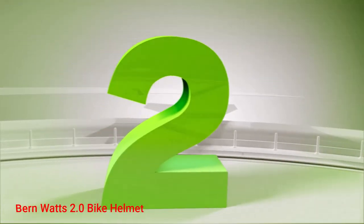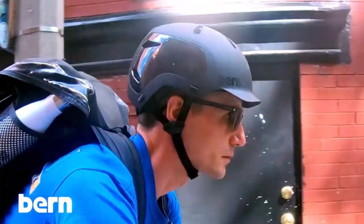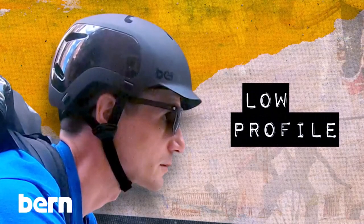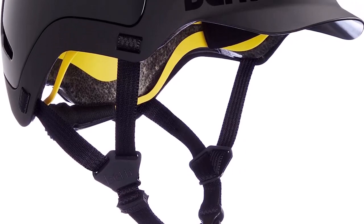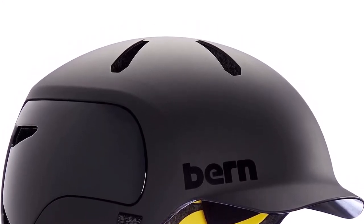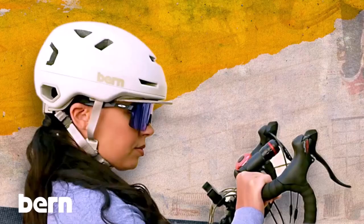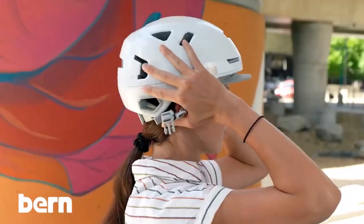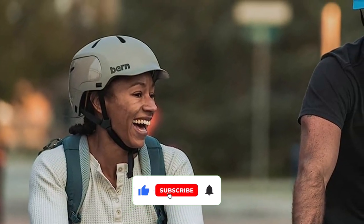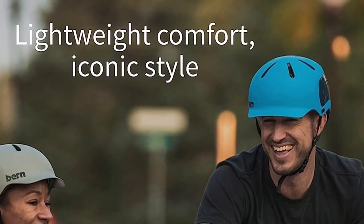Number 2: Burn Watts 2.0 Bike Helmet. Integrating a MIPS brain protection system, the Burn Unlimited Watts EPS Summer Kiteboarding Helmet delivers incredible cranial protection to prevent brain injuries in case of impact. The baseball hat-inspired helmet is constructed with EPS foam liner and high-tensile ABS outer shell for long-lasting protection and durability. Its MIPS brain protection system features a low friction layer that allows a sliding movement of 10 to 15 millimeters in all directions.